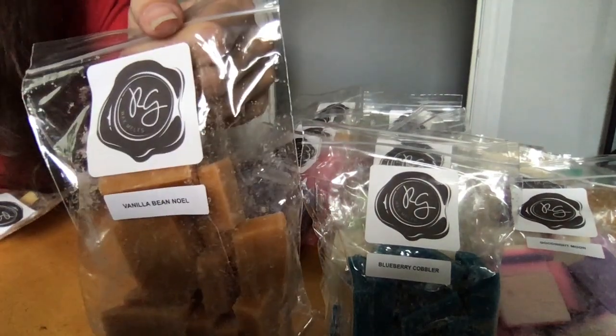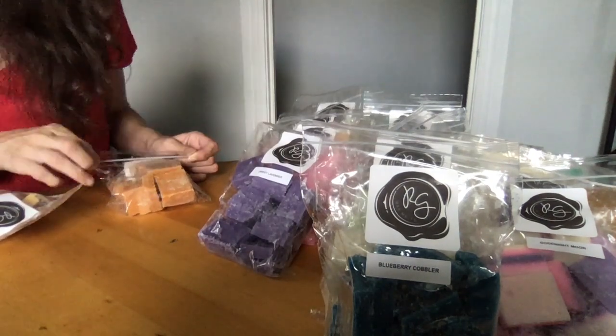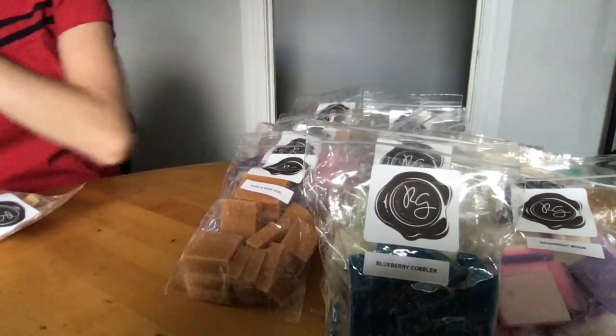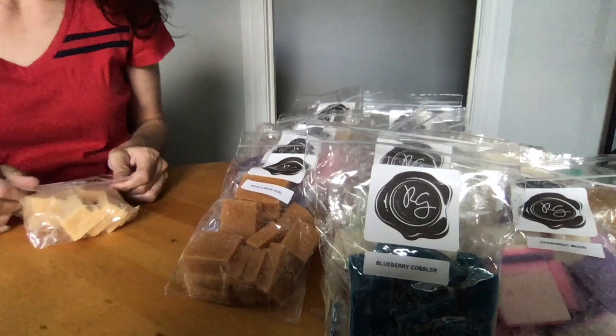Vanilla Bean Noel — delicious sugar cookies, one of the customers' top choices for blending. It's like a Bath and Body Works vanilla bean. I love this — I'll burn it on its own. I love vanilla scents.